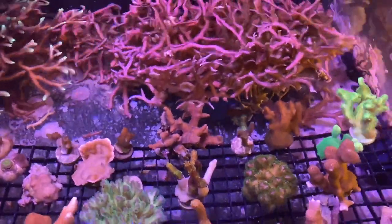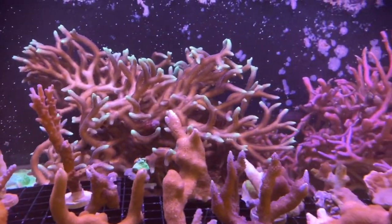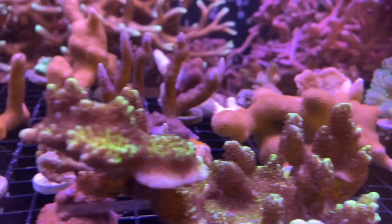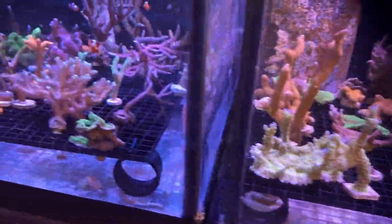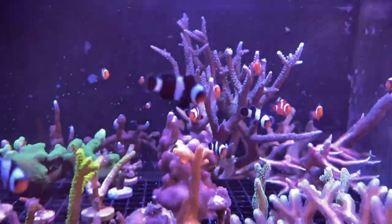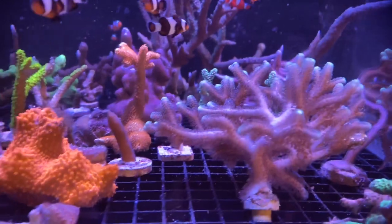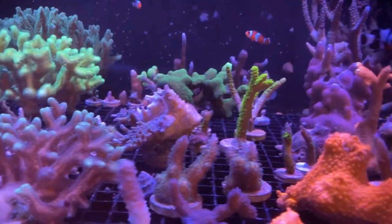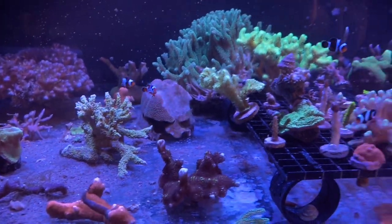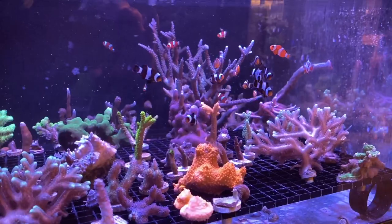Check out all of these beautiful sticks. Beautiful. Now this is cool - look at this small harem of clownfish. They're babies, which is super cool. They're just living in this aquarium with a bunch of sticks. Super cool. Look at that. What a shot.